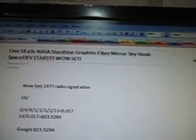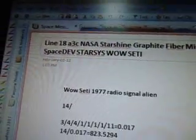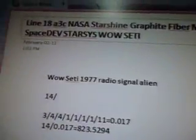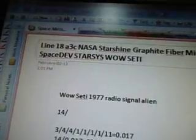The next line is Part 107. It's got less data because this is where I started dividing it up into little sections. So line 18A3C: NASA, Starshine, Graphite, Fiber, Mirror, Skyhook, Space Dev, Stars, S-Y-S, WowSETI.